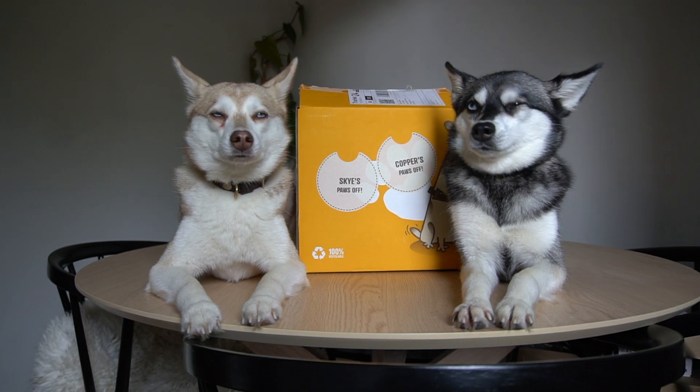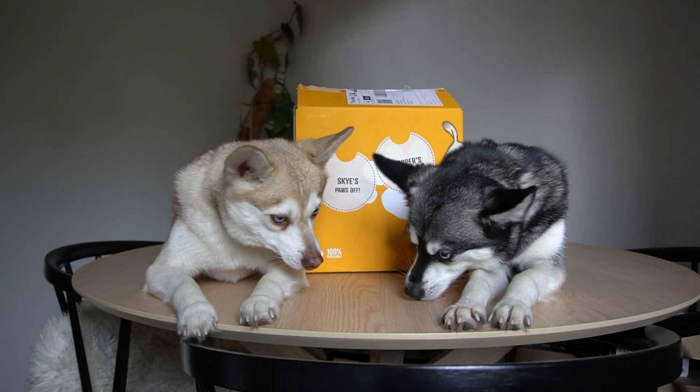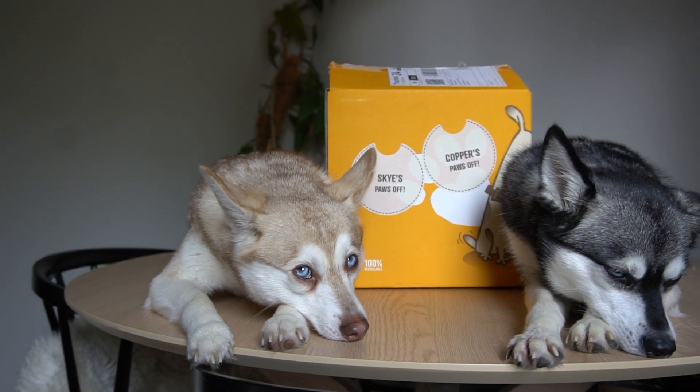We'll also cover what customers are saying about the product, my own verdict, and some tips on other dog food delivery companies you might want to consider. I'm going to take you through the sign-up process before we look at what comes in the boxes. These are my two dogs — Copper on the left and Sky on the right. They are Alaskan Klee Kai and although they look like Huskies, they're actually very small, weighing about five kilograms each.